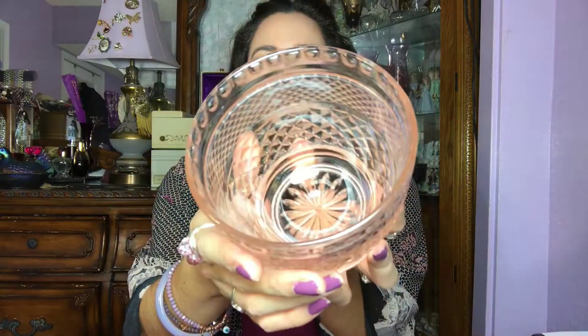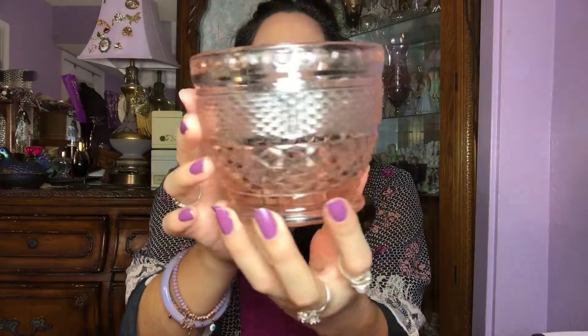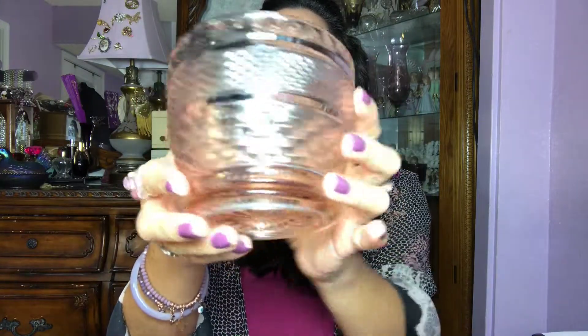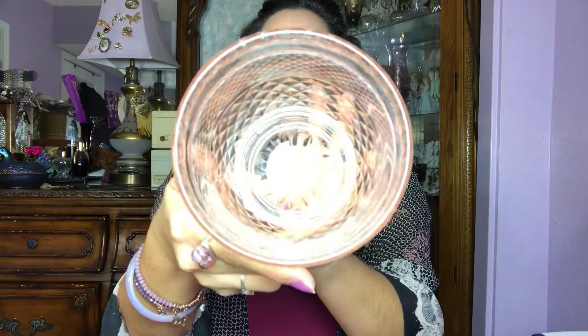My first one is this pale pink bowl dish. I just love this color — it's a diamond cut pattern, beautiful design all around it. And it has a marking inside that says K-I-G Indonesia. If anyone can let me know what K-I-G stands for, comment below and tell me. I'm very curious. I listed it up yesterday, so this is up on my shop. I'll link my Etsy site below.